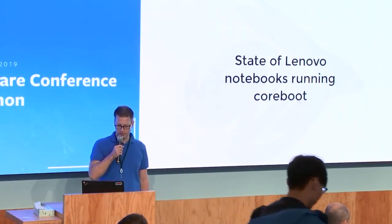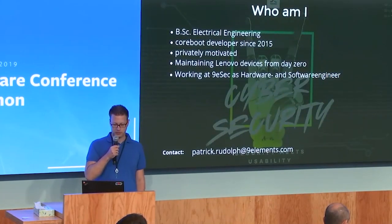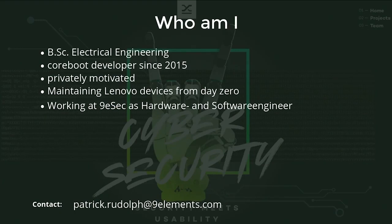Hi, I'm going to talk about the state of Lenovo Notebooks running Coreboot. I'm Patrick, I've got a Bachelor of Science in Electrical Engineering and I'm a Coreboot developer since 2015 with the focus on Lenovo devices. This talk is privately motivated, I'm not affiliated with companies mentioned here and I'm not sponsored by those. My interest in Coreboot and open source software got me the job at Nine Elements Cybersecurity where I'm currently working as a hardware and software engineer.